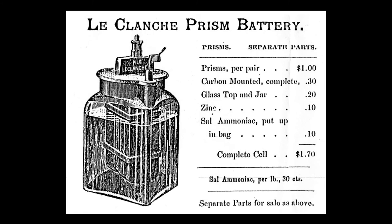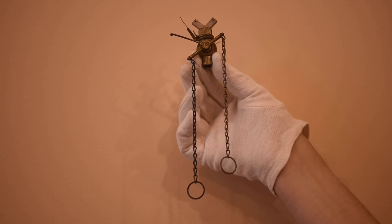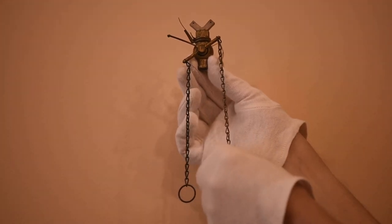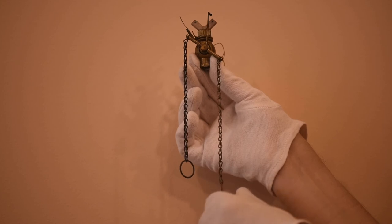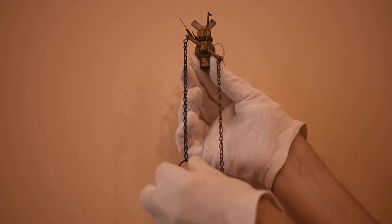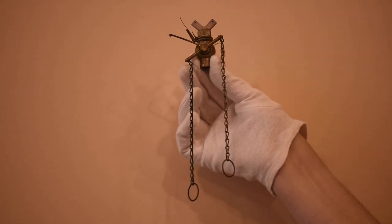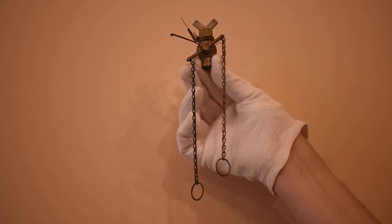Thin low-voltage wires were run from the control panel through the walls to the gas fixture in each room. The Glessners did not have pull chains on their fixtures, but this pendant burner shows the same mechanism used to light the fixture. As one of the chains is pulled, note how the lever moves toward the center, slowly opening the gas valve and pushing the thin wire. Just as the lever reaches the center point, the wire is released and snaps back into place, creating the necessary spark to light the fixture. Pulling the other chain closes the gas valve. These movements would have been initiated by an electrical charge in the Glessners' home.